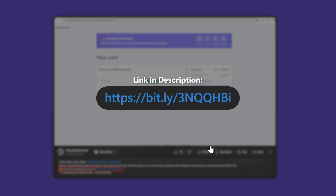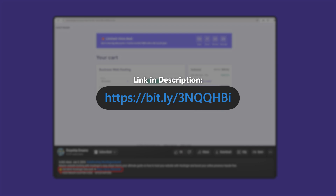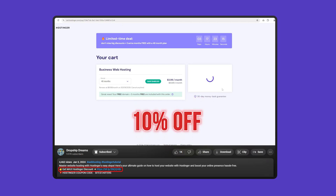But if you want to jump straight to the discounts, then you can check out the affiliate links that are down in the description for all the deals that I'm about to cover. And make sure to copy and paste SITESTARTERS into the coupon code box during checkout for an additional 10% off, which is a deal you wouldn't be able to get if you went straight to their website.